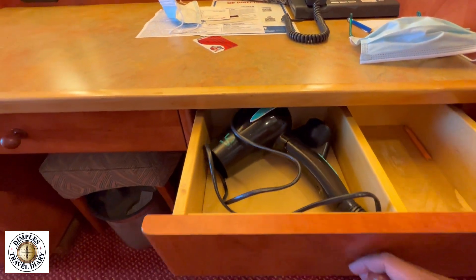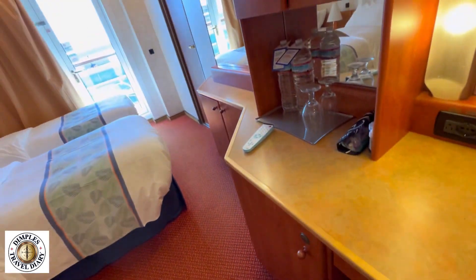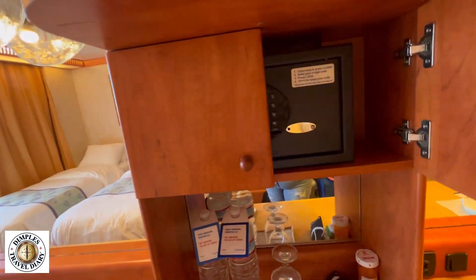Blow dryer, and lots of cabinet space here.